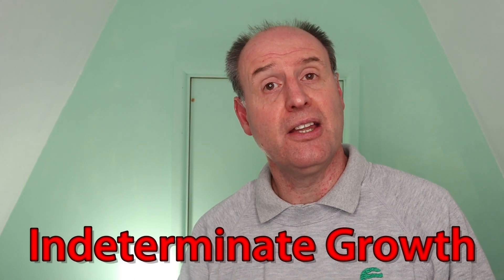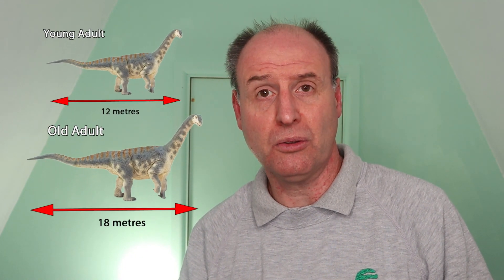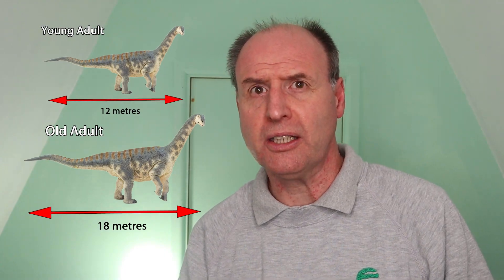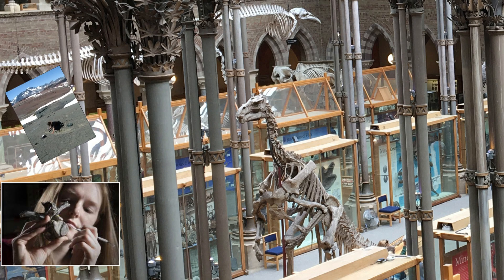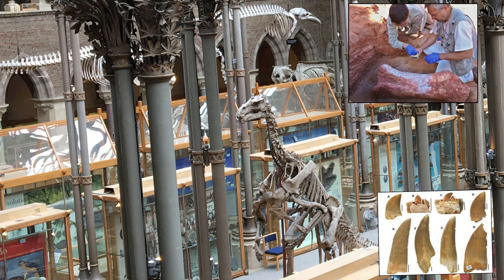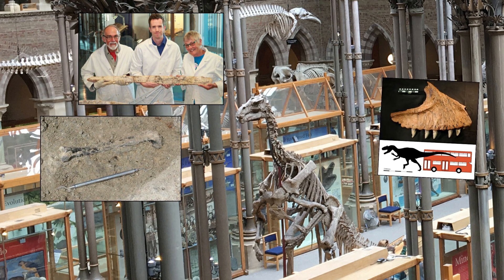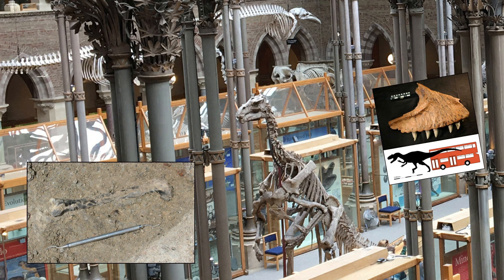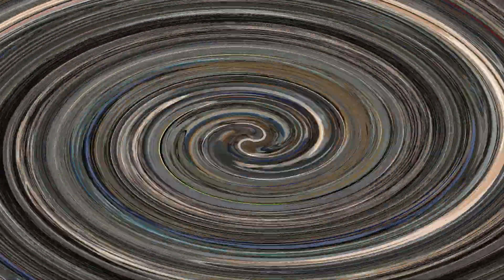If dinosaurs exhibit indeterminate growth — that is, they get a little larger for each year that they lived — then providing an accurate scale for a particular dinosaur model gets a little tricky. There are other factors to consider too. In most cases we don't have lots of fossils of a species of dinosaur to study. Many species have been described from single specimens, and highly fragmentary ones at that, so determining the maximum body size for any given species is fraught with difficulties.